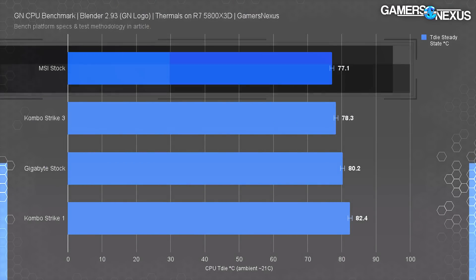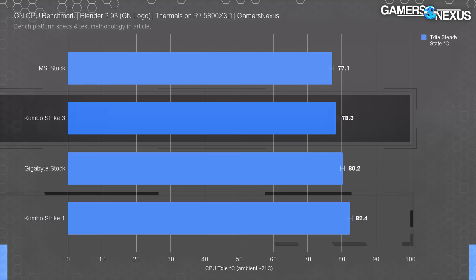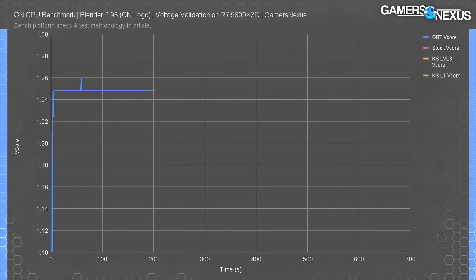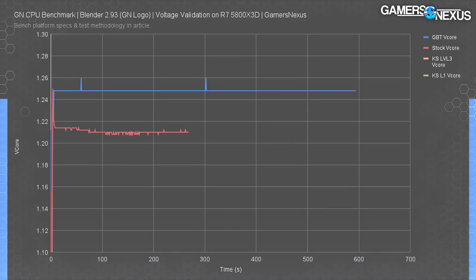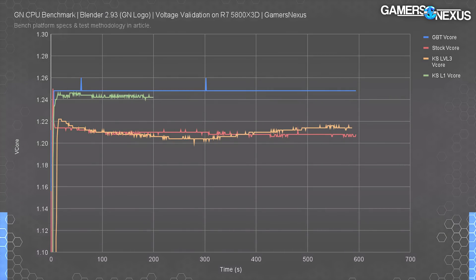The MSI board held steady state at 77 degrees Celsius, cooler and in line with its lower frequency. ComboStrike 3 held at about 78.3 degrees, while ComboStrike 1 skyrocketed to 82 degrees Celsius compared to baseline. For voltage: Gigabyte ran a steady 1.248 vCore, which is fairly high. The stock MSI board ran at a significantly lower 1.21 volts. ComboStrike Level 3 fluctuated between 1.20 and 1.21 volts, while ComboStrike Level 1 jumped to 1.244 volts — a relatively stratospheric jump compared to Level 3, which is the one that actually provides uplift. This likely points to a problem with whatever lookup tables MSI is programming into its UEFI, where it's fetching the wrong data — one BIOS update should fix it.